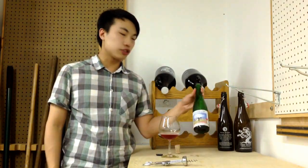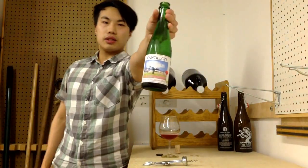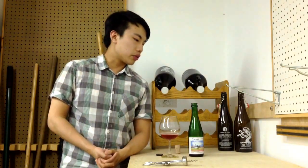Cantillon — first time reviewing on the channel. They use very traditional, old brewing techniques in Belgium, and they're probably the most popular and hyped brewery in the wild and sour beer category. People love Cantillon. So this is Cantillon Kriek, which is brewed with cherries. I'll post a link below to Jean Van Roy's brewing techniques — he's the brewer, sort of the auteur of the brewery, with very old and very interesting brewing techniques.